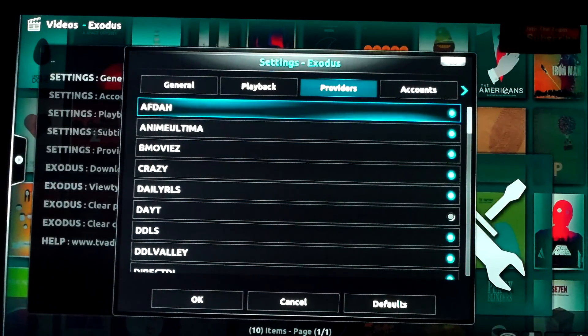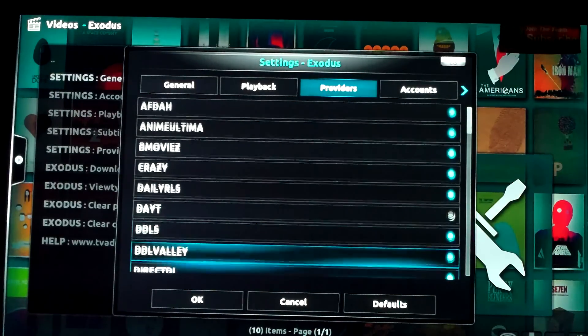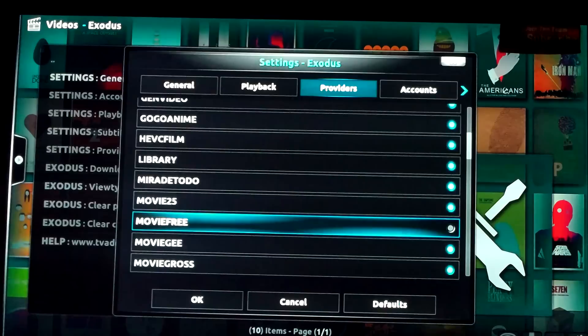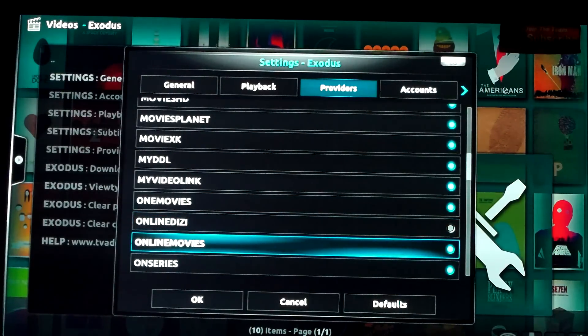Going through the providers list - enabling blue checkmarks all the way down. Day T - getting rid of that. DDLS - blue, keep going blue. Movie Free - controversial, people ask why I'm getting rid of it, but this is my formula and my settings. Getting rid of it. Key - blue all the way. Online Dizzy - get rid of that too. It's up to you, but this is my recommendation.